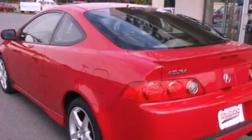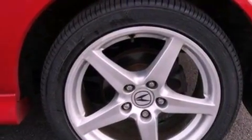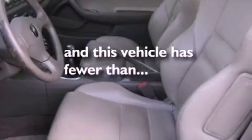Also included are four-wheel independent suspension, a rear spoiler, an anti-lock braking system, and air conditioning. This vehicle has fewer than 70,000 miles on the odometer.